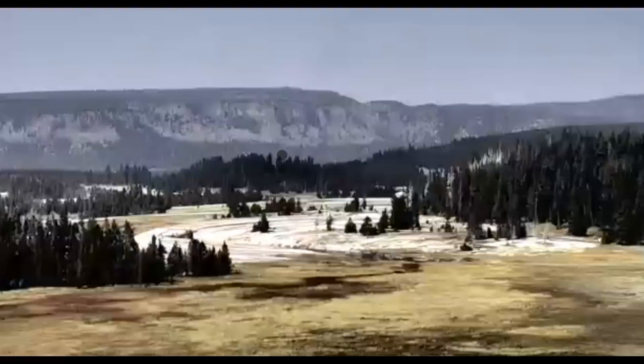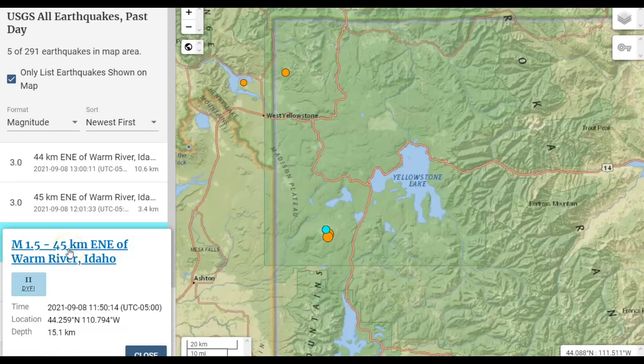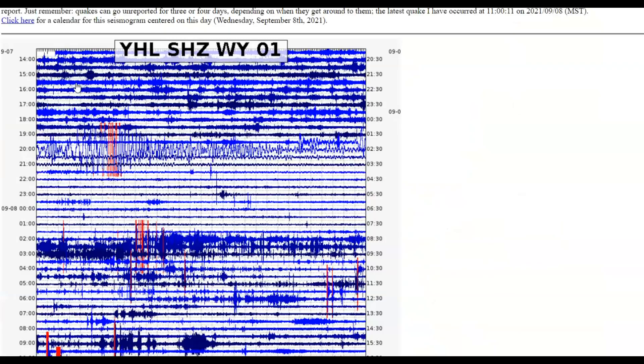Good afternoon, everyone. Thank you for joining me. As you can see, the camera is not working. Many of the sites at USGS Wyoming and the boreholes are not working also. For earthquakes today, two of them were magnitude 3.0. It all probably started with a magnitude 1.5 foreshock. As you know, any earthquake can be a foreshock for something much larger. Just about all the sites for USGS are down.